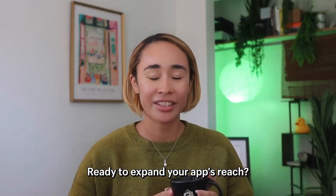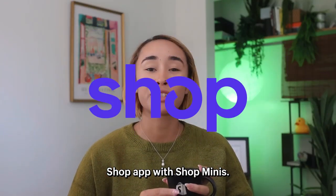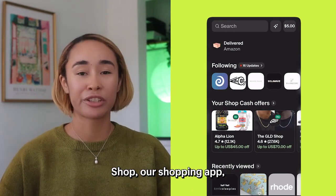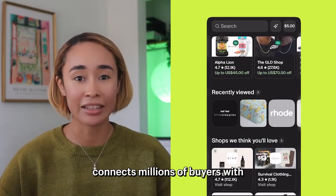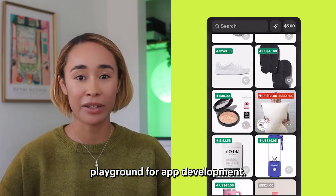Ready to expand your app's reach? Let's dive into building mobile experiences for the Shop app with Shopminis. Shop, our shopping app, connects millions of buyers with merchants, and it's also our new playground for app development.